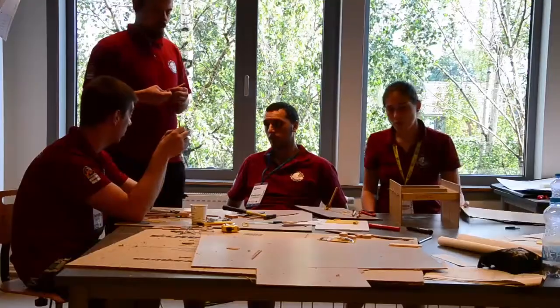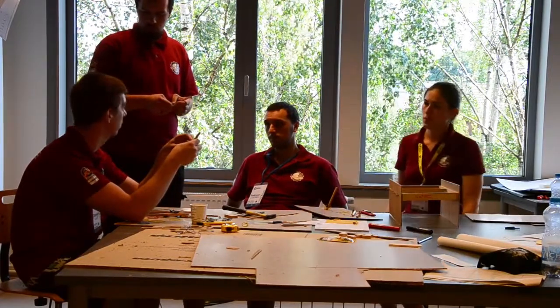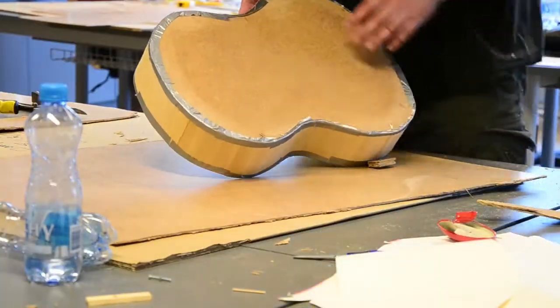And what about the team design groups? The team design groups are still working on the task from yesterday, which is about creating a musical instrument. Thank you Victor. Thanks to you.